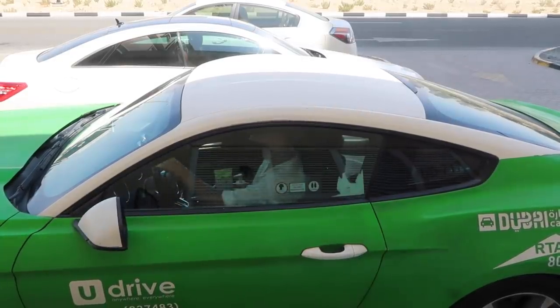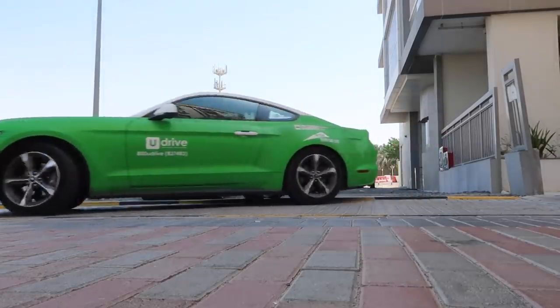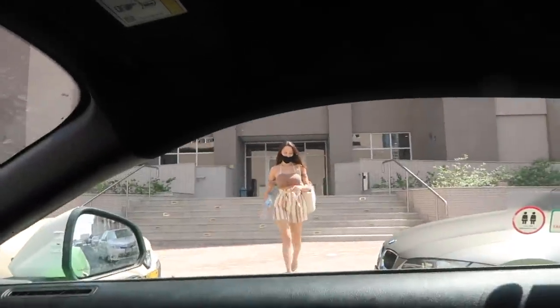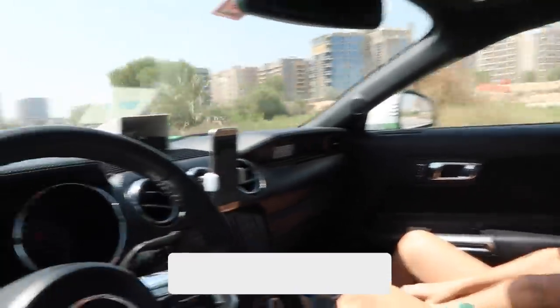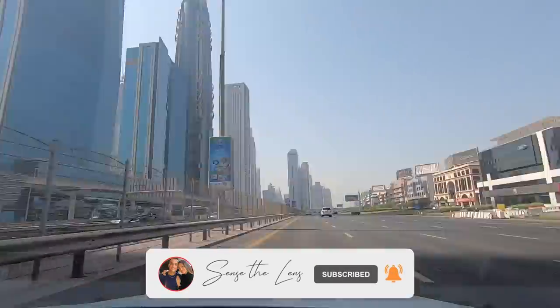Here we're using a rental car service around the city that has Mustangs as well at a fair cheap price. We're not going with our own car because we actually sold it a little while ago, but more on that later.